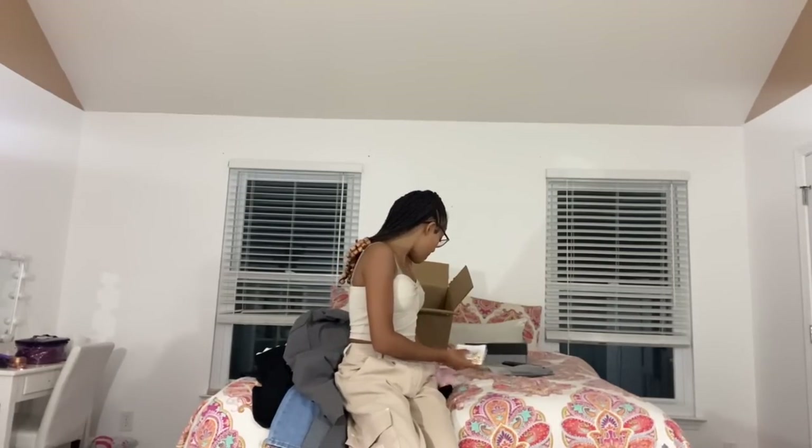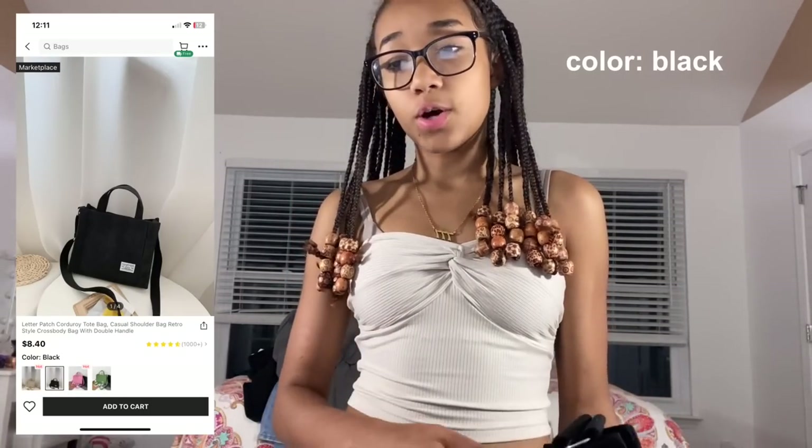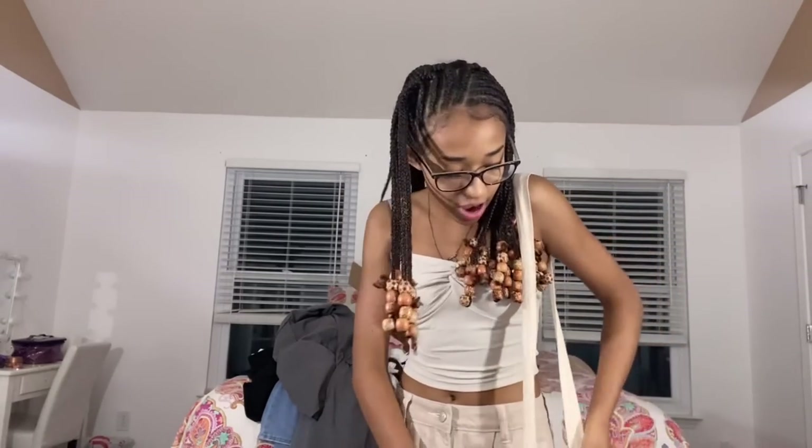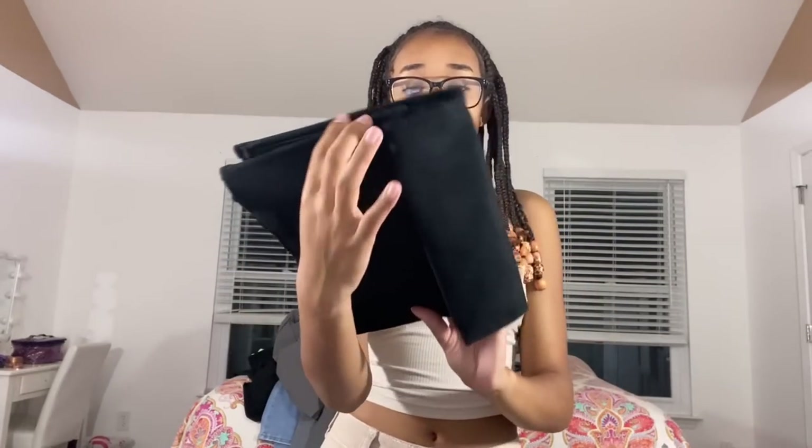Now for the bag — this is the leather pouch corduroy tote bag, casual shoulder bag retro style crossbody with double handle in black. I already have one in tan — I'll show you, it's kind of been through it and gotten wet. I got the black one because black matches everything and you can never go wrong with a black bag. When you put stuff in it, it's going to look even cuter.